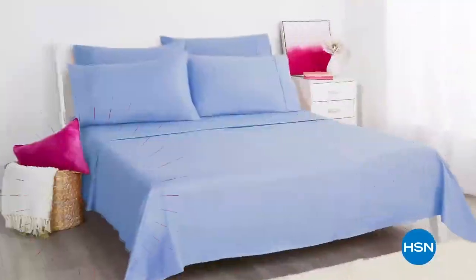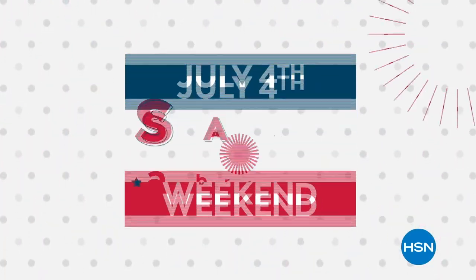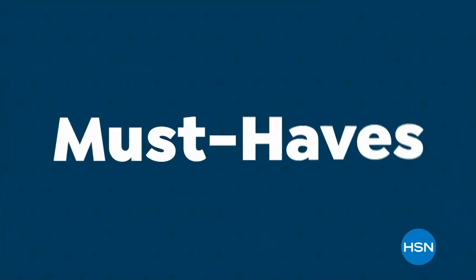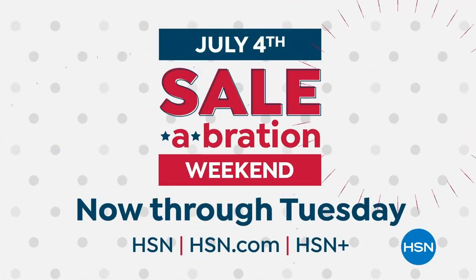HSN is kicking off birthday month with an exciting four-day event. Tune in to the July 4th celebration weekend with favorite brands, more Today's Specials, plus extra savings with birthday-priced must-haves. Grab early, shop first — now through Tuesday, only on HSN.